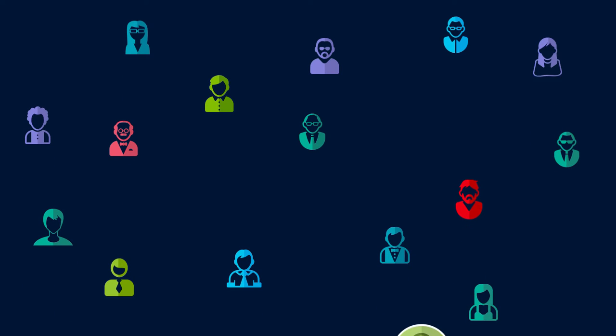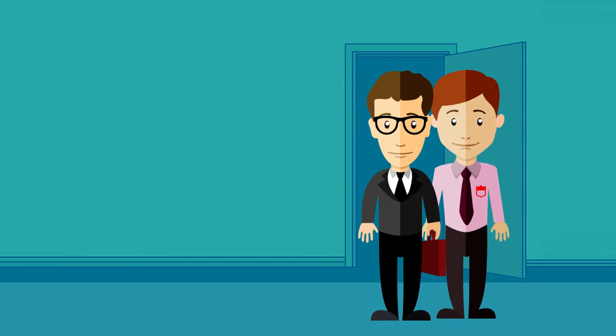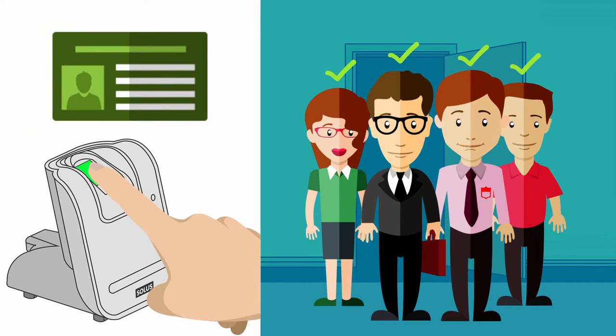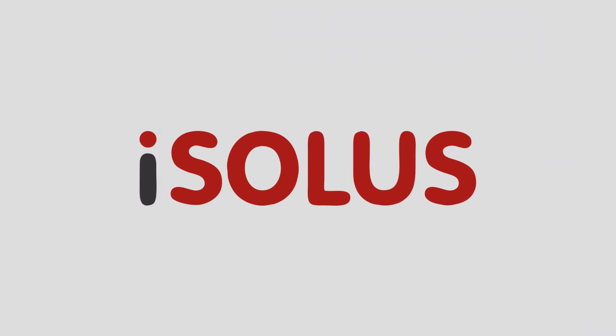Thousands of employees receive hundreds of visitors like vendors, contractors, and VIP customers daily. Security administrators need an efficient system where first-time enrollment is quicker and repeat access thereafter is smooth for valid people, while no unauthorized entry is allowed, so that productivity is maximized without compromising on security.